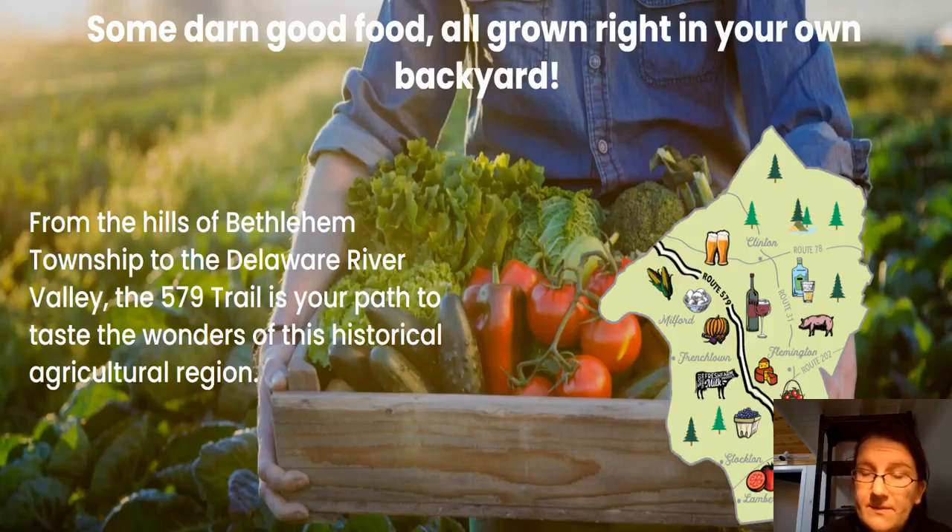This concludes my mini talk today on cabbage. Be sure to check back on our Facebook page later in the week to watch our family and consumer health science agent Sandra Grenci cook a farro and cabbage salad. Also be sure to check out the Hunterdon County 579 trail to find cabbage at one of our local Hunterdon County farms. Thank you.